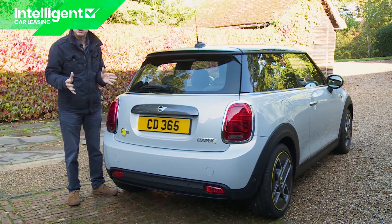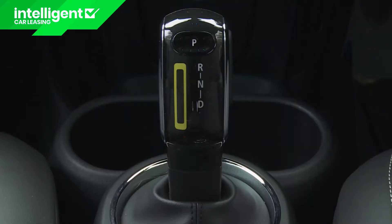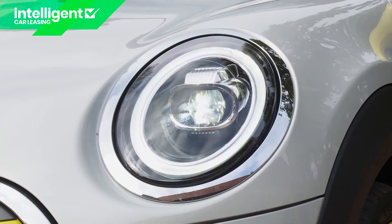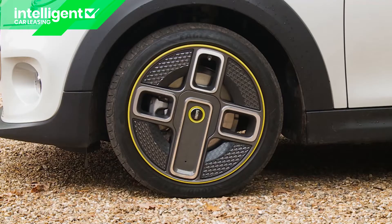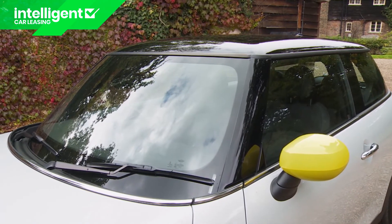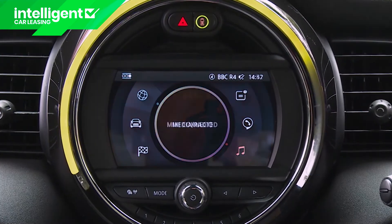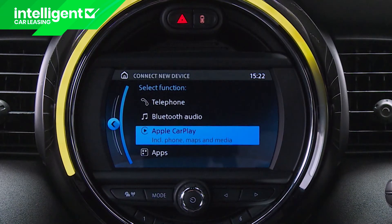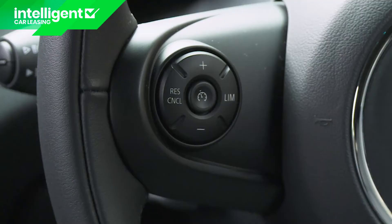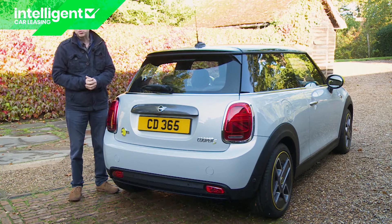If you like the idea of a Mini you'll probably accept no substitute, and the deal might be sealed by a generous standard spec. Across the range, key equipment features include auto transmission, LED lights front and rear, metallic paint, choice of 16 or 17-inch alloy wheel designs, LED front fog lights, auto headlights and wipers, and the no-cost option of a contrast colour roof. Inside, all variants get navigation, automatic dual-zone air conditioning, Mini's Connected Drive infotainment suite with Apple CarPlay, performance control torque vectoring, cruise control and the driving mode system with mid, sport, green and green plus settings.